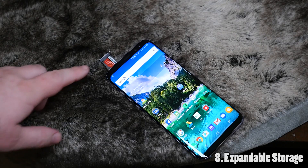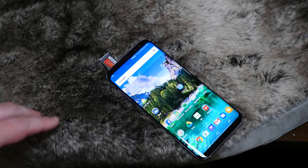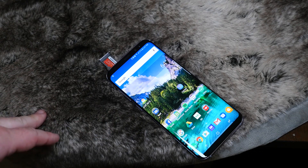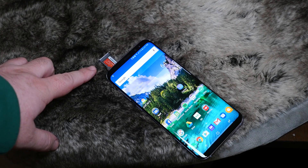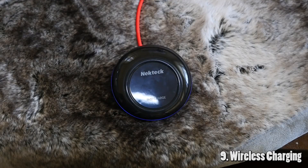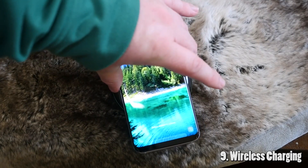Next up is the ability to add up to 256 gigabytes of storage onto your 64 gigabytes of internal storage to put games, apps, movies, whatever you want onto that microSD card. Another staple of Galaxy phones has been wireless charging, and the Galaxy S8 is no different.